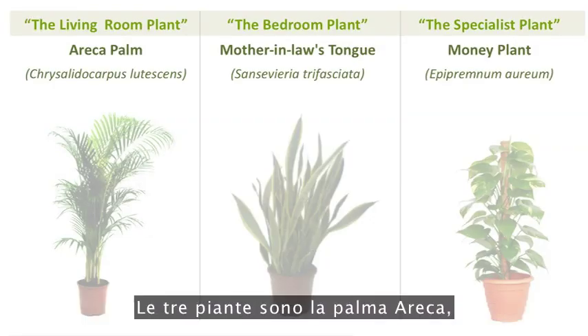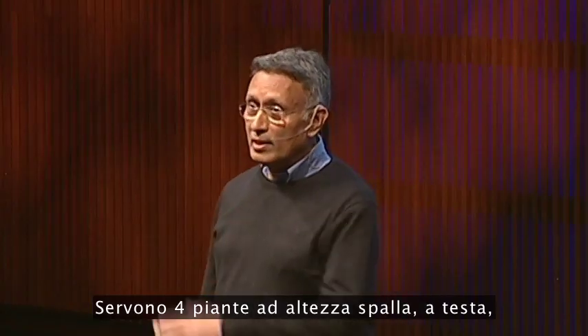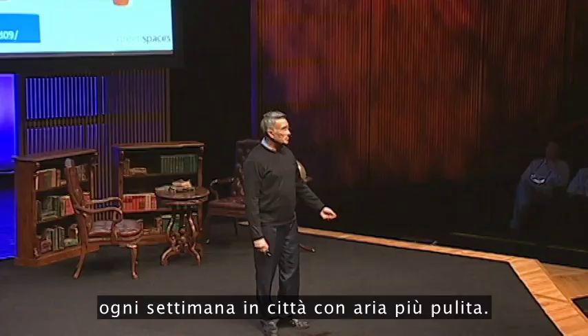The three plants are Areca palm, mother-in-law's tongue, and money plant. Areca palm is a plant which removes CO2 and converts it into oxygen. We need four shoulder-high plants per person. In terms of plant care, we need to wipe the leaves every day in Delhi, and perhaps once a week in cleaner air cities.